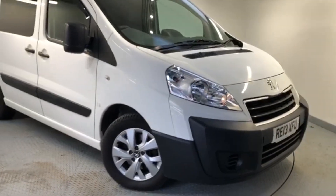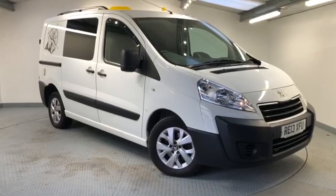When sold, the camper will be supplied with a brand new MOT together with a service and warranty. So if you'd like to arrange a closer look at this lovely vehicle, please get in touch.